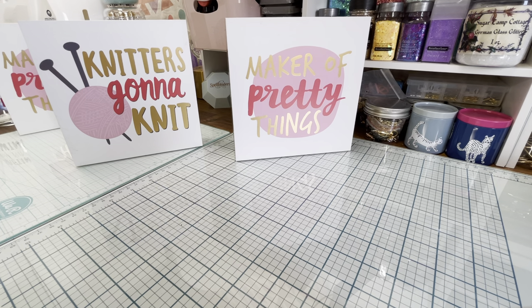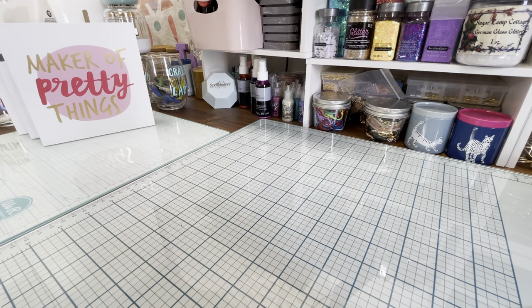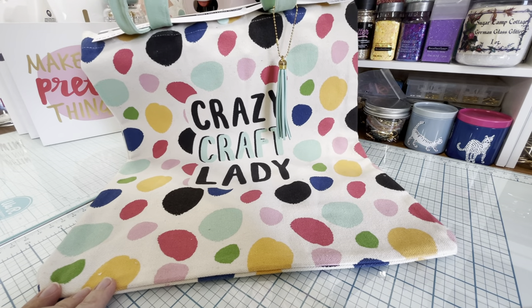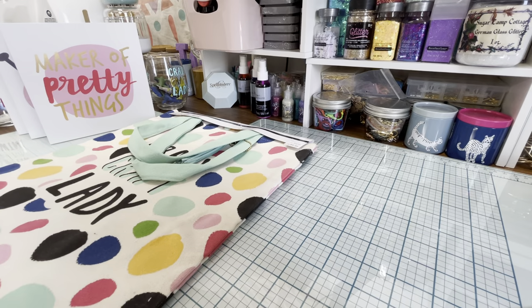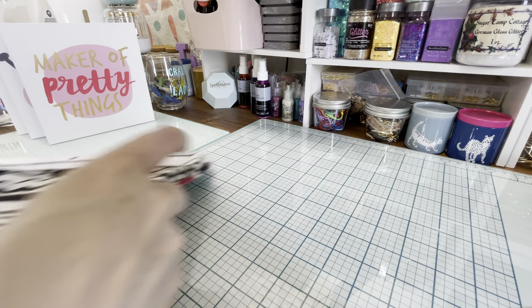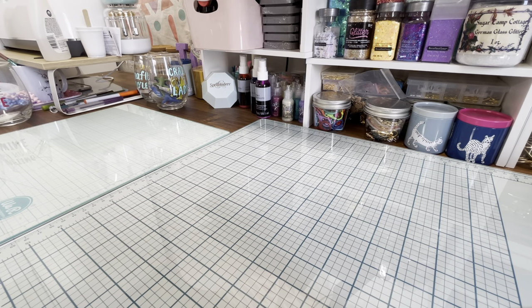There are 14 signs and 10 more glasses in this box — you've already seen those so I won't go through them all. But there's also this tote that is super cute, it says 'Crazy Craft Lady' with a cute tassel on it. Normally $9.99 — it was $12.99 in Canada. And then another cute tote that says 'Crafting Queen.' I love those — they'll be fun grocery shopping bags.